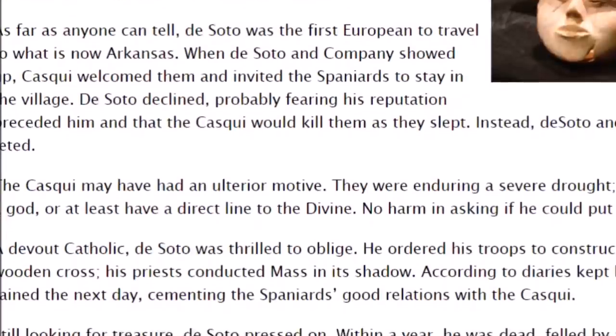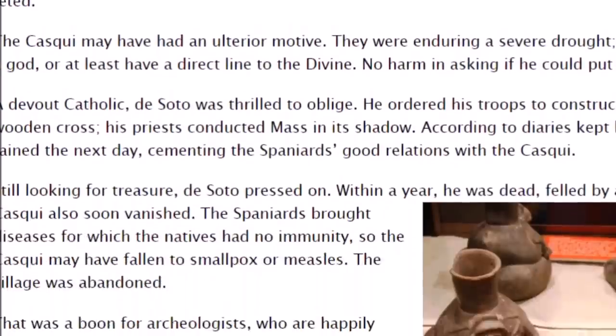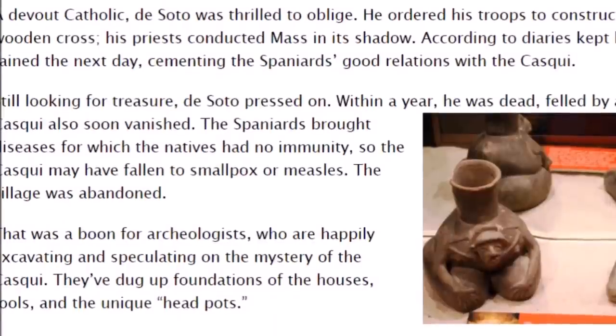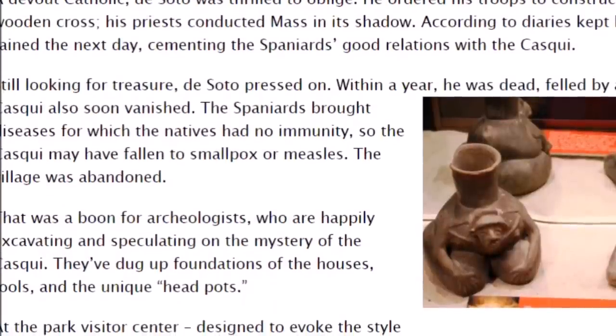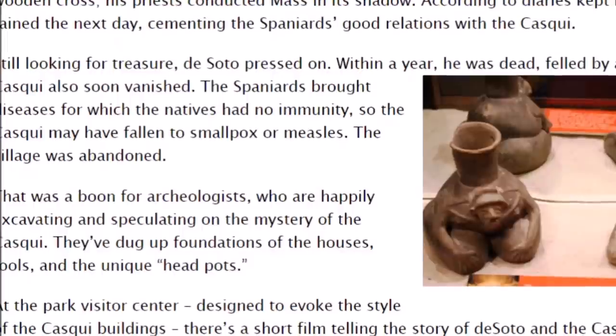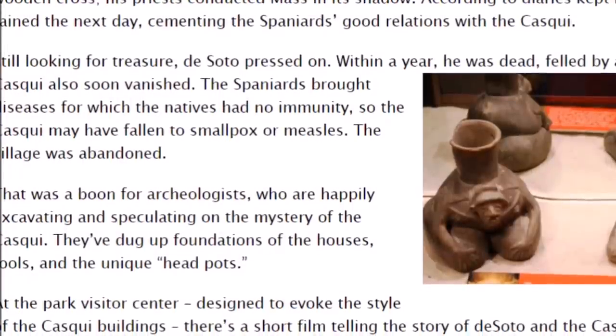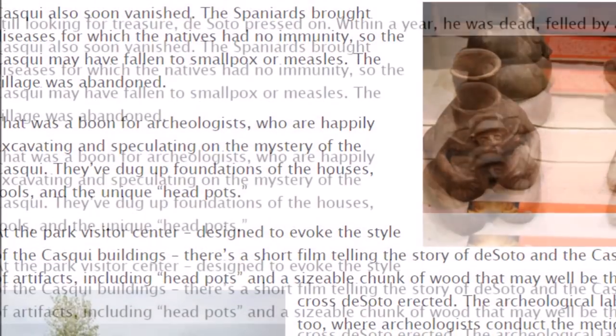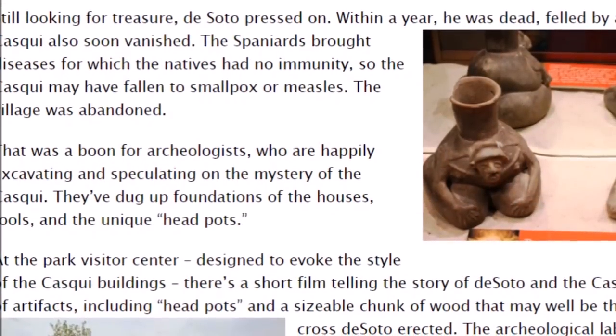A devout Catholic, de Soto was thrilled to oblige. He ordered his troops to construct a massive wooden cross, and his priests conducted a mass in its shadow. According to the diaries kept by his scribes, it rained the next day, cementing the Spaniards' good relations with the Cosqui. Still looking for treasure, de Soto pressed on.